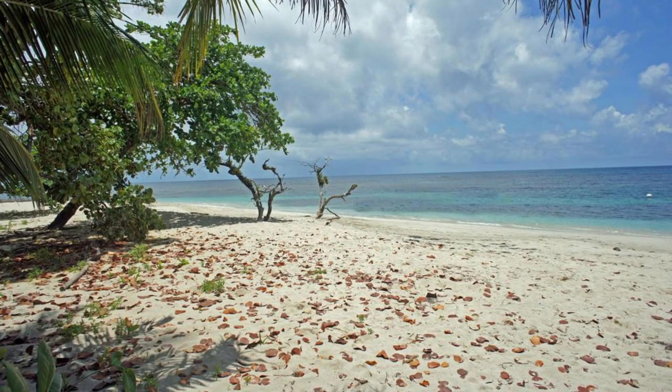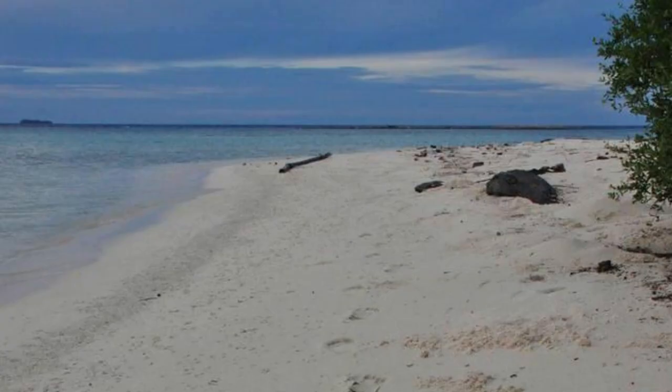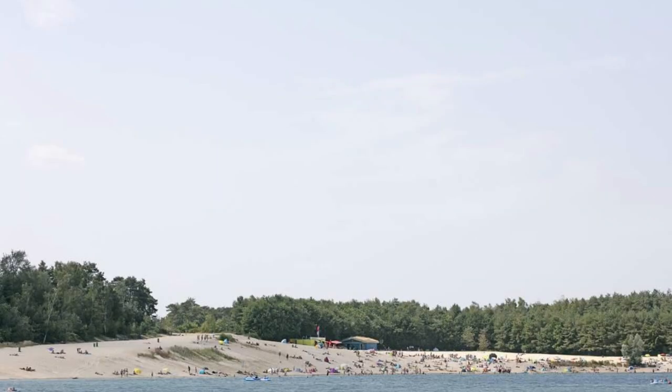Laura Beach, Majuro Atoll. Our journey begins on Laura Beach, located on the eastern coast of Majuro Atoll. Sink your toes into the soft white sand and soak up the sun on this idyllic stretch of shoreline, surrounded by crystal clear waters teeming with marine life. Enjoy swimming, snorkeling, and beachcombing, or simply relax in the shade of swaying palm trees. Laura Beach is a tranquil haven for relaxation and recreation, offering a taste of paradise in the Marshall Islands.